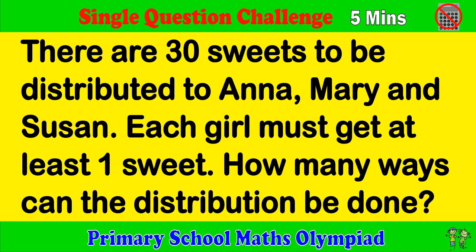There are 30 suites to be distributed to Anna, Mary and Susan. Each girl must get at least one suite. How many ways can the distribution be done?